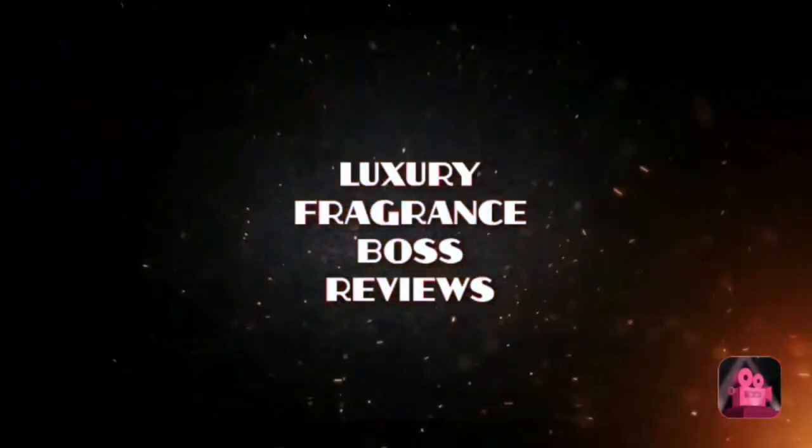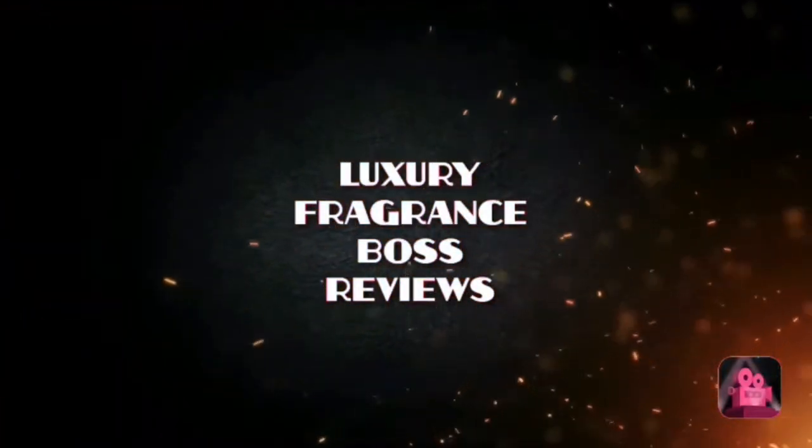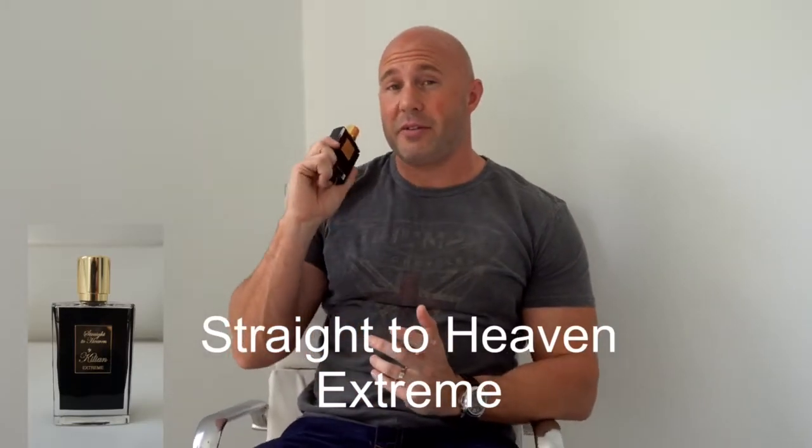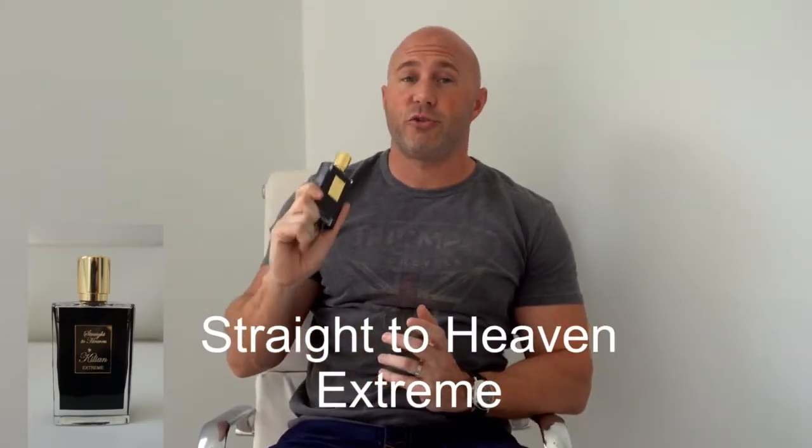Today I'm going to be talking about an amazing fragrance that I've been really excited about — Straight to Heaven, the Extreme Edition by Killian. It's an absolutely incredible fragrance, so stay tuned.